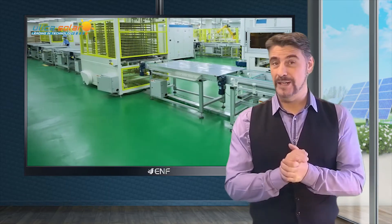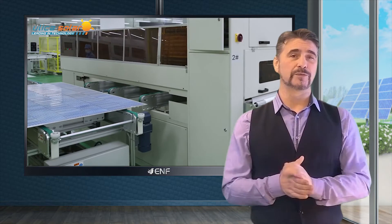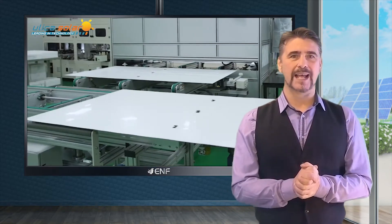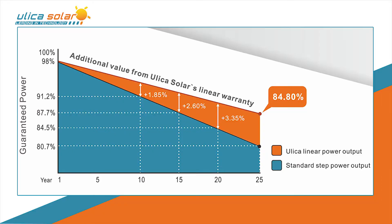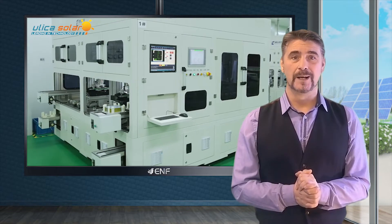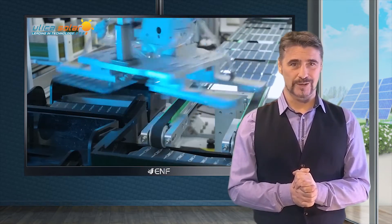The panel is built not only to perform, but to keep performing for many years. The module series is secured by a gradual linear degradation towards 84.8% power warranty after 25 years. The half-cut modules are also certified to be free of potential induced degradation at multiple humidity and temperature levels.